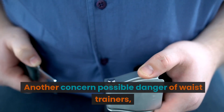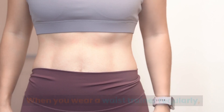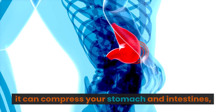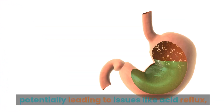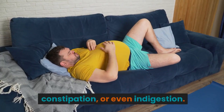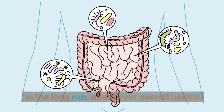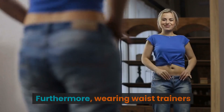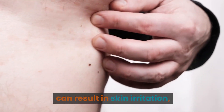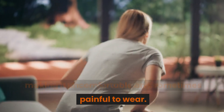Another possible danger of waist trainers is their impact on your digestive system. When you wear a waist trainer regularly, it can compress your stomach and intestines, potentially leading to issues like acid reflux, constipation, or even indigestion. These can be uncomfortable and, in the long run, affect your overall health. Furthermore, wearing waist trainers can result in skin irritation, chafing, and even bruising. The constant pressure on your midsection can lead to skin problems, making it uncomfortable and sometimes painful to wear.